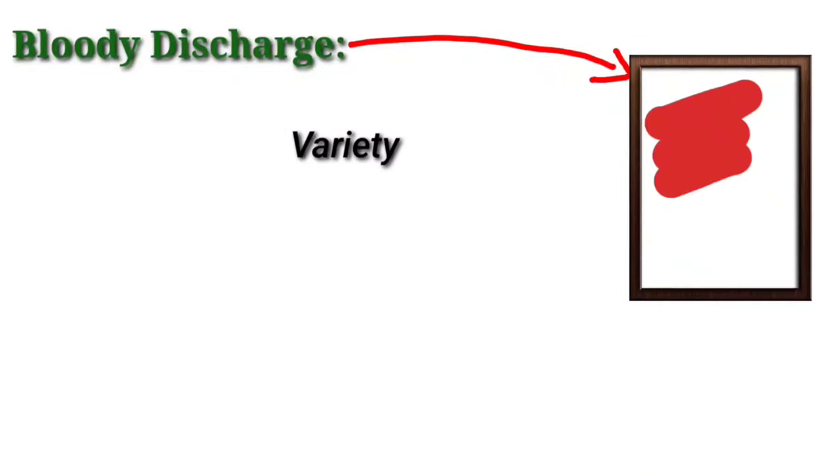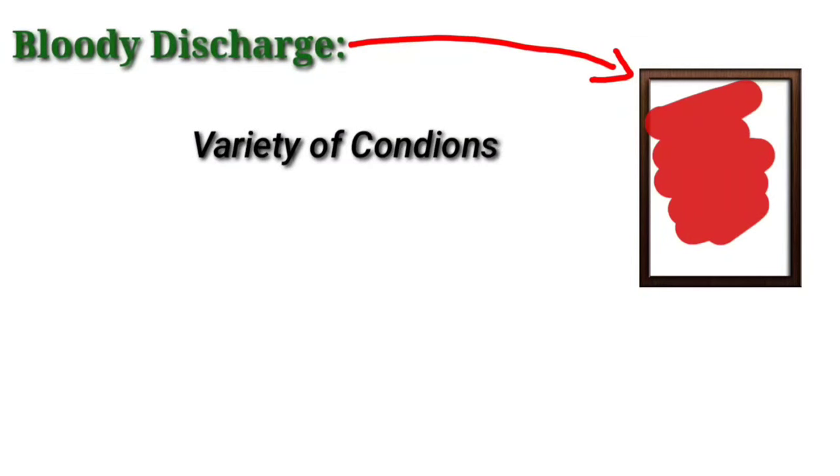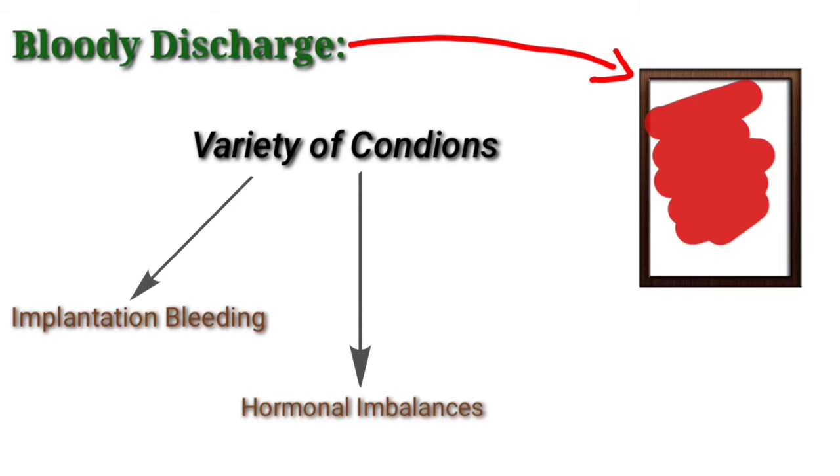Bloody discharge — this type of discharge is a sign of a variety of conditions, including implantation bleeding, hormonal imbalances, or cervical cancer.